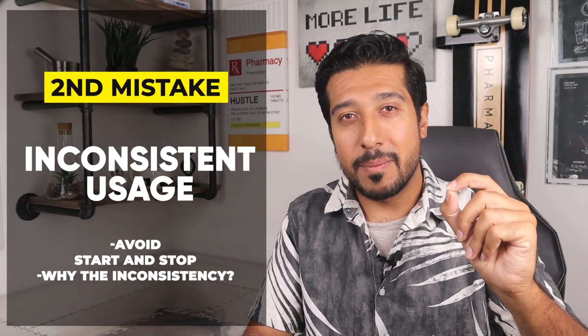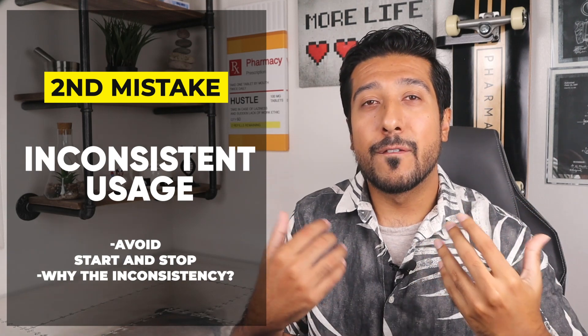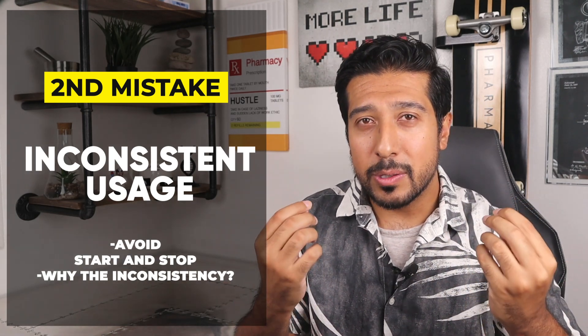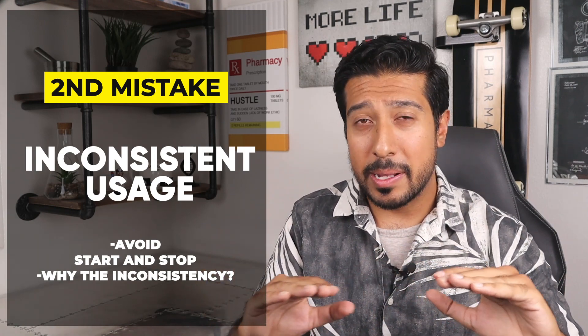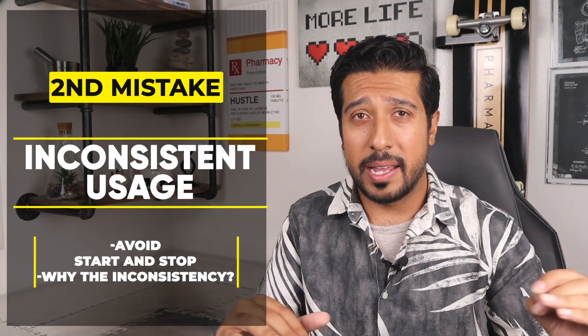The second mistake is inconsistent use of Minoxidil. For it to be effective, it must be used continually and regularly. Do not stop and start it — it will only delay your results, and you don't want that.